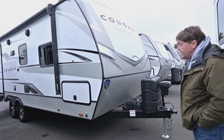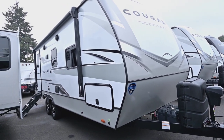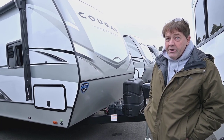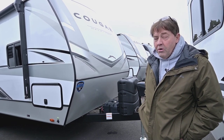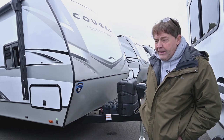So this is, like I said, a 22RBSWE. It has 400 watts of solar on the roof. It comes with an inverter, and it has two Dragonfly Lithium Ion batteries. It's a huge battery upgrade — the power is going to last a lot longer if you're out dry camping.